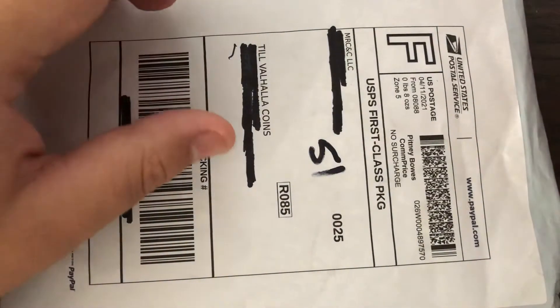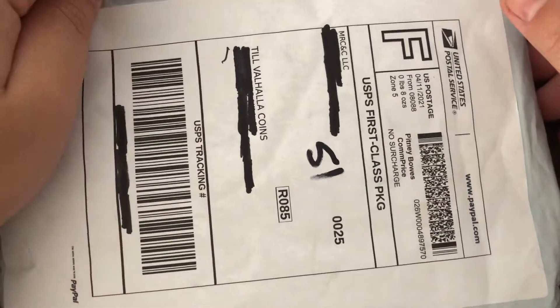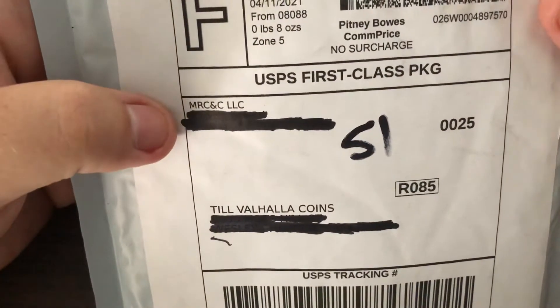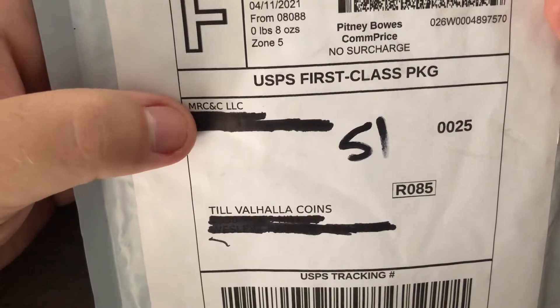Hello everyone, welcome back to my channel where we are all things coins and art. I had a mail call today. This one comes from Marlene from MRCNC, another Facebook group.